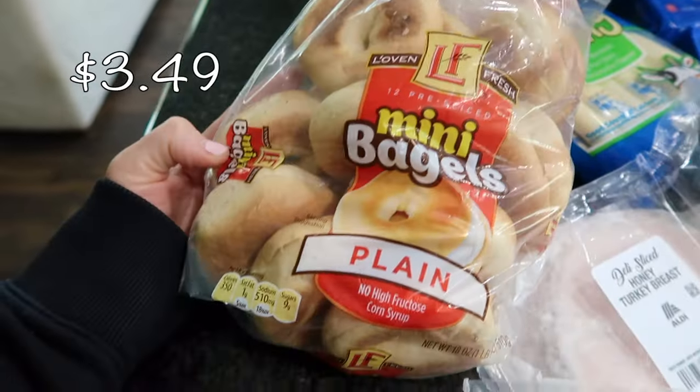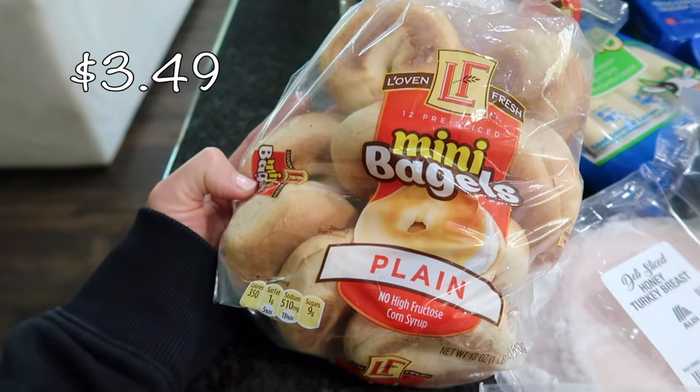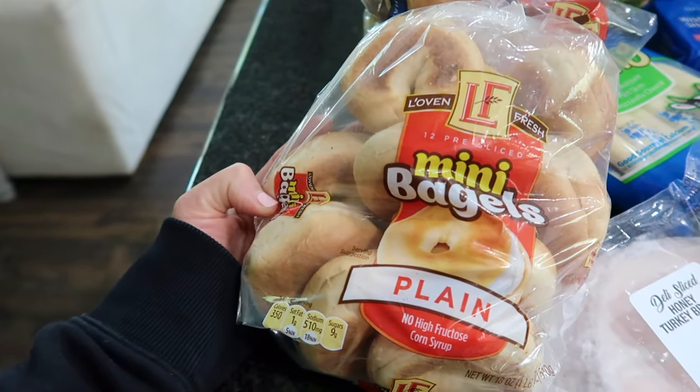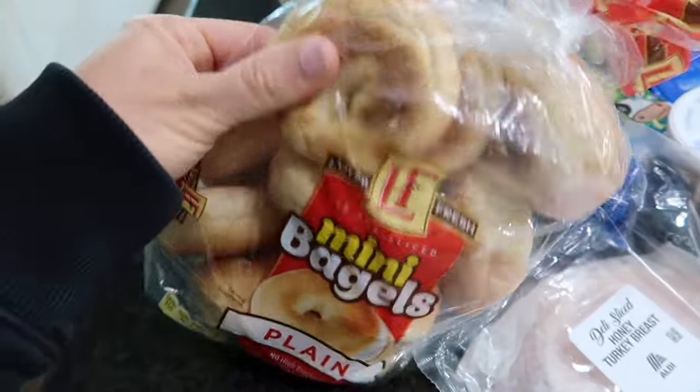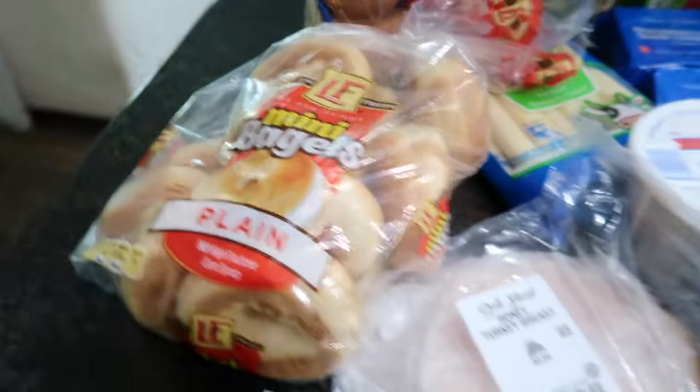These are so cute — I picked these up. They are just mini bagels. I thought this would be a great quick breakfast idea. You could also fry a little egg and place it on there to make a little bagel sandwich. I thought that was so adorable.